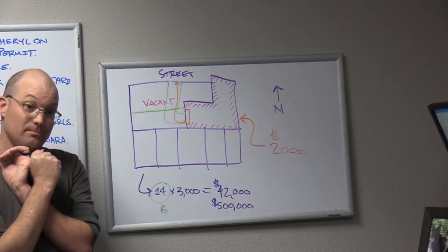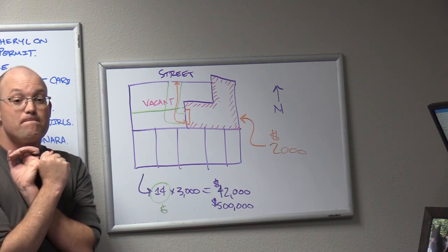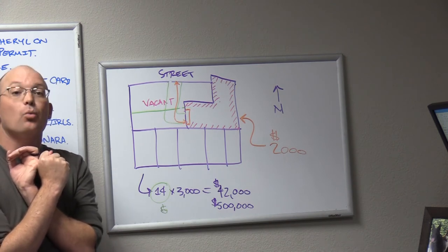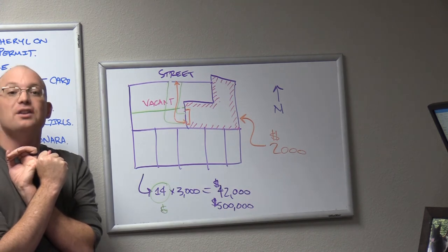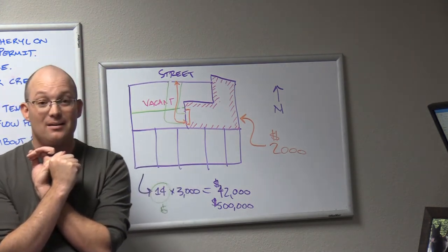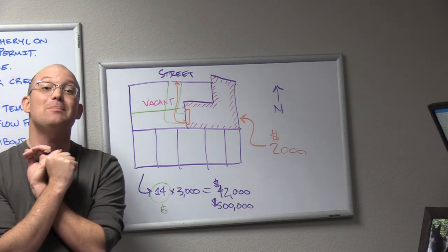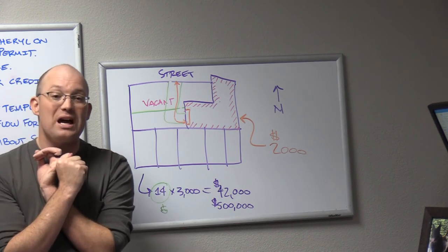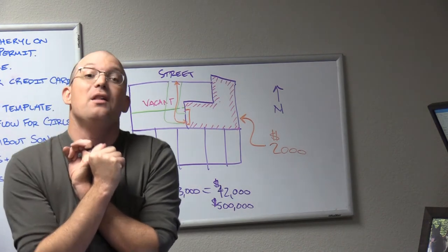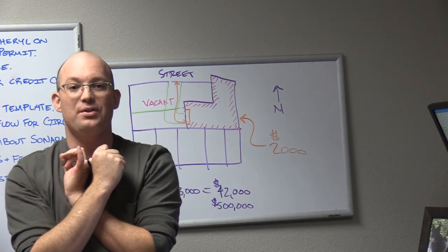Dan's going to sue the developer and we're going to blow up this project. The developer is going to stop making payments on his construction loan, and the bank is going to sue. Let's go down the list of who the bank is going to sue when the developer stops making payments: the title company, the agent, and the broker that sold this property.